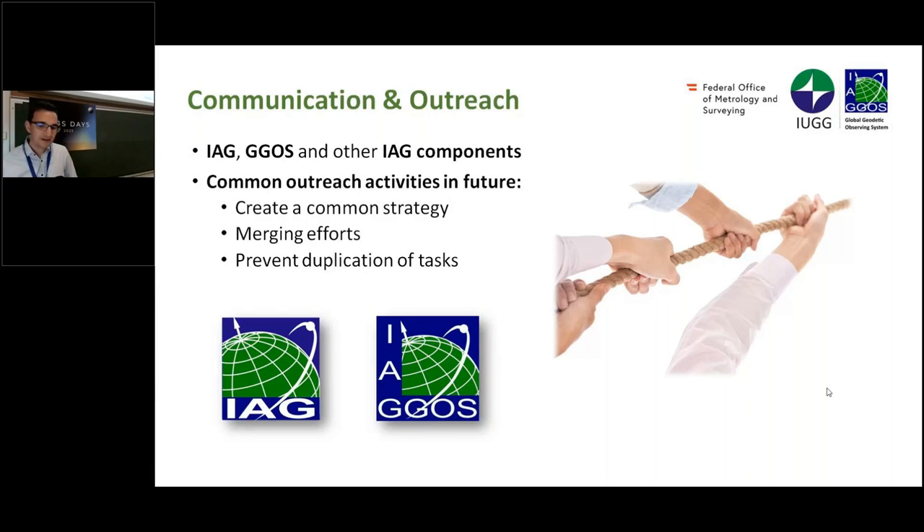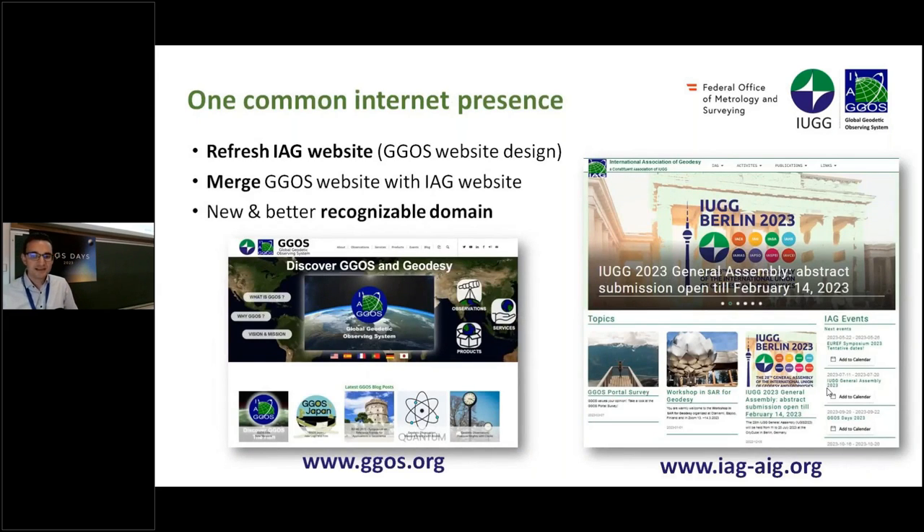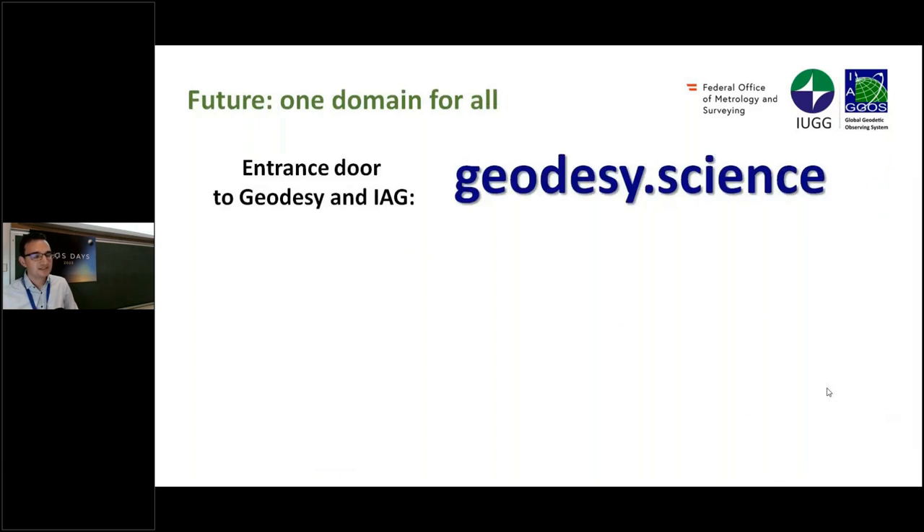We want to go in one direction together. For example, for GGOS we refreshed the website, and we think that is also necessary for the IAG website. A key goal is making websites and domains more recognizable to people outside of geodesy. The IAG Executive Committee has decided on a new domain for the future — it has already been registered and currently links to the existing IAG and GGOS websites — which is 'geodesy.science'.